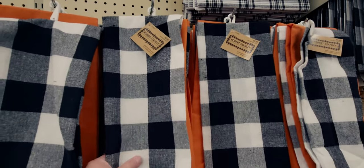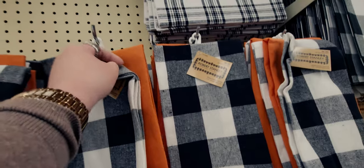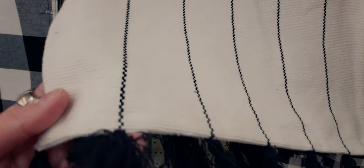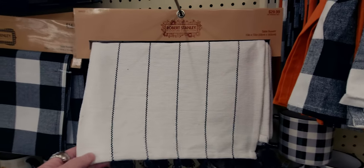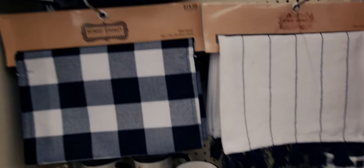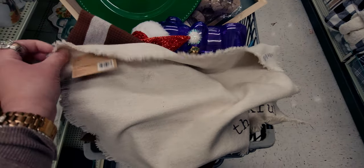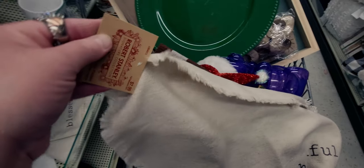They also have these really beautiful kitchen towels — two-piece set for 69 cents. You get an orange one and a Buffalo plaid one. I'm getting a few of those. Then this is a table runner — super thick, nice material — going to be $2.99. As well as this table runner for only $1.49, and then matching placemats. They have some more charger plates — these are 39 cents for this beautiful green one. Wow, that's really pretty.